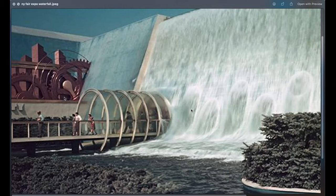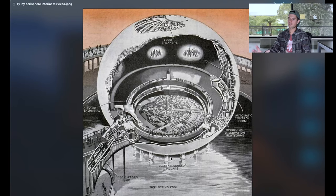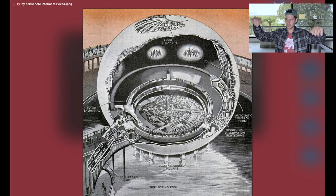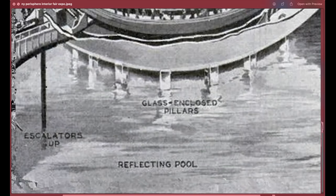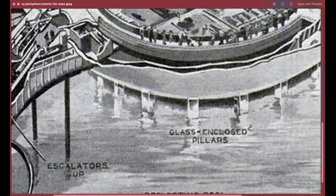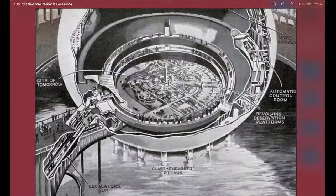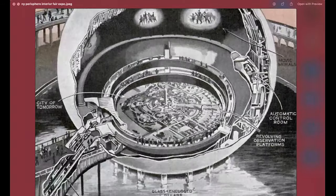Here's the inside of the Perisphere — this is so mind-blowing and so frustrating that they took it down, though it was supposedly temporary. According to the wiki, inside the Perisphere there's a city they named 'Democracy' — the city of tomorrow — all laid out inside this sphere. You get to the upper levels on moving sidewalks, take laps and see the whole city. We've got the reflecting pool, glass-enclosed pillars, escalators to take you up, the revolving observation platforms, and the automatic control room.